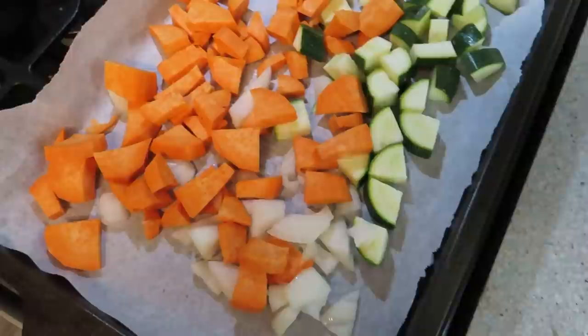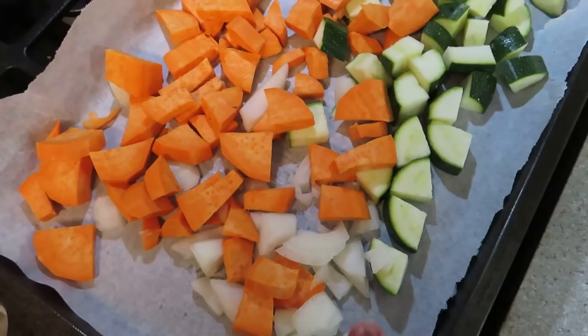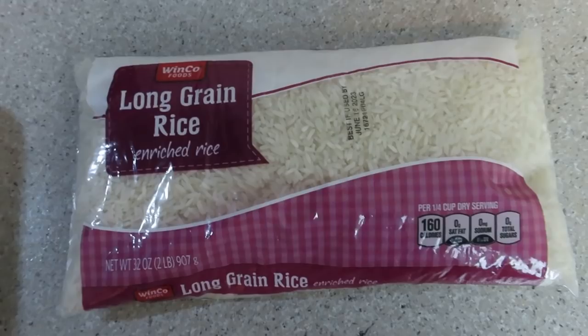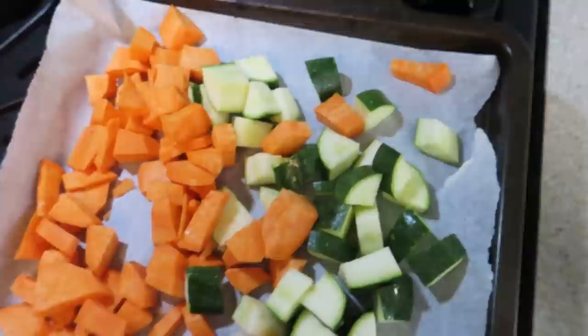I jump ship here a little bit, but as you can tell I use the rest of the ingredients for this recipe. On this sheet pan I have parchment paper, the sweet potato, the little bit of onion, and the zucchini. For this recipe I'm also using the garbanzo beans, which I'll drain and rinse. Then I'm going to put the rice in my pressure cooker — it's just the fastest and most perfect way for me to have rice. I'm going to top these with seasoning, not sure which ones yet — comment below and make a guess!